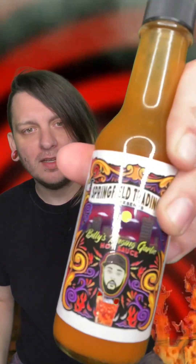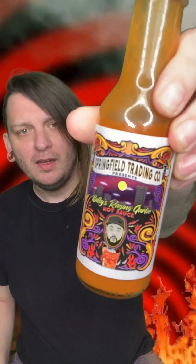Hey, what up everybody, it's me Donnie the Chili Mancer back with another hot sauce review video. This one is a local sauce that I'm trying — this is the Springfield Trading Company presents Billy's Raging Garlic Hot Sauce. It's got a dude on the front, kind of looks like Ethan Rivera or somebody.